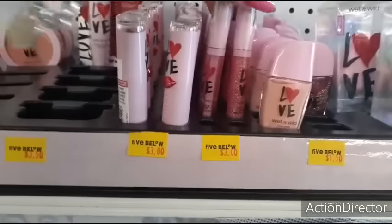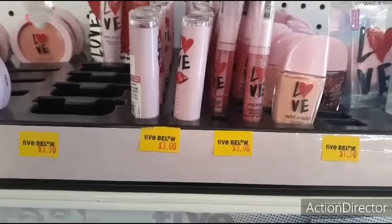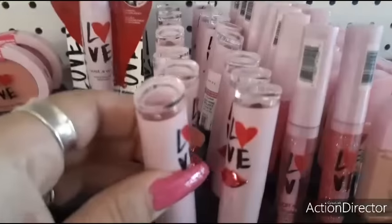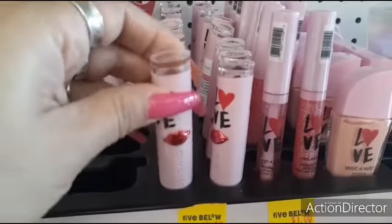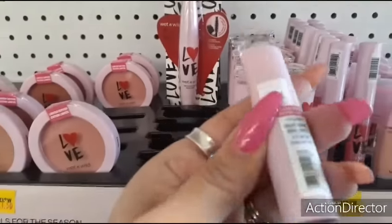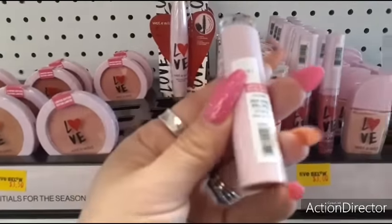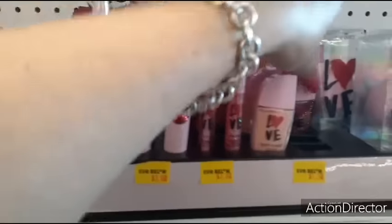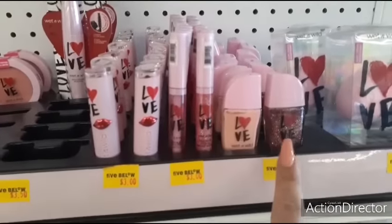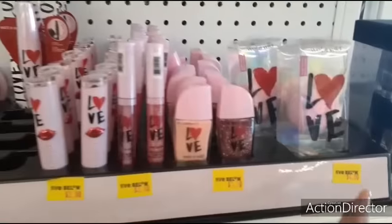Look how cute this makeup is from Wet n Wild. You have the lip glosses - sparkly, regular lip gloss, three dollars. You have the lipstick which is so cute with the little lips - oh my god, that's adorable. Limited edition High Shine Mega Blast Brilliance. And look, $1.50 for the little cute nail polishes, lipsticks are three dollars, blenders are four dollars.